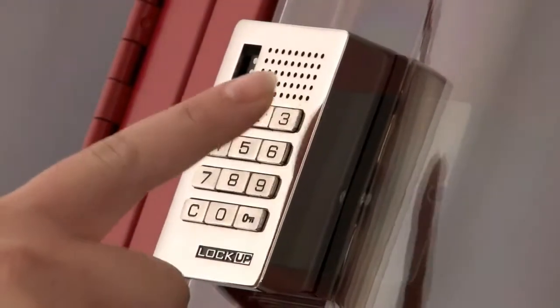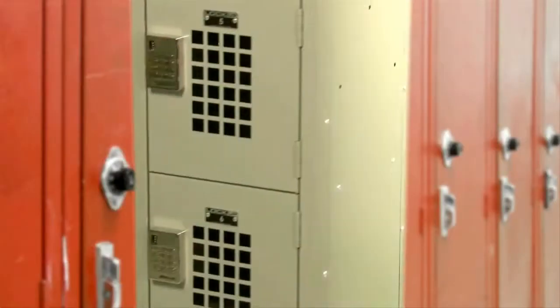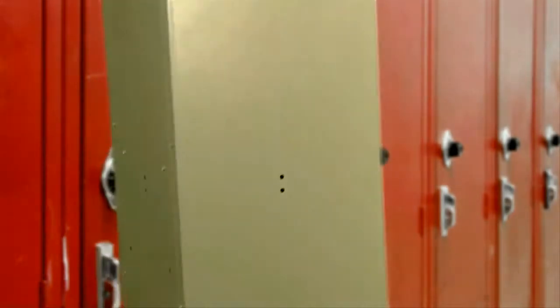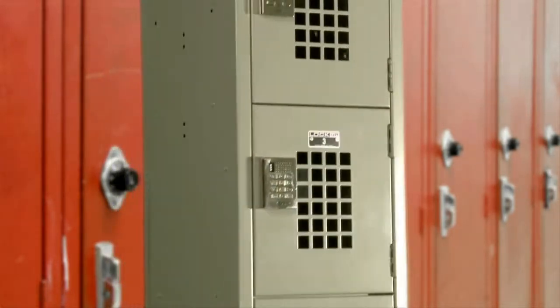Featuring an installed solid metal keypad, allowing shared use with a self-selected four-digit code. Your installed keypad lock allows you to serve the same number of employees with significantly fewer lockers, taking up far less space and providing greater flexibility for both employers and employees.